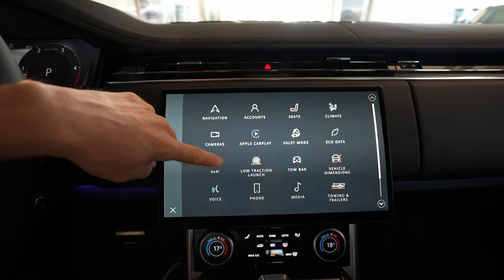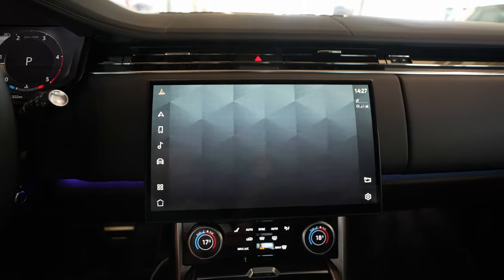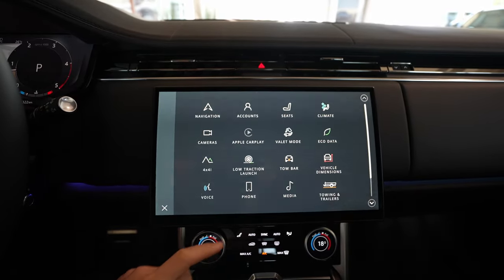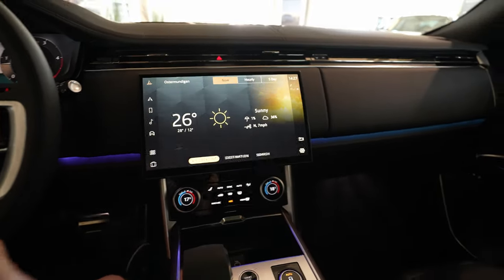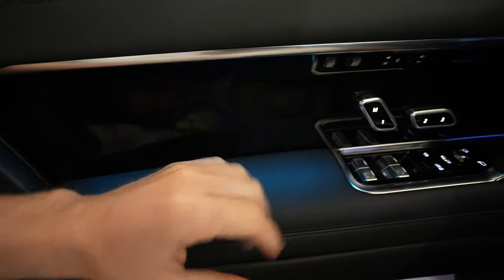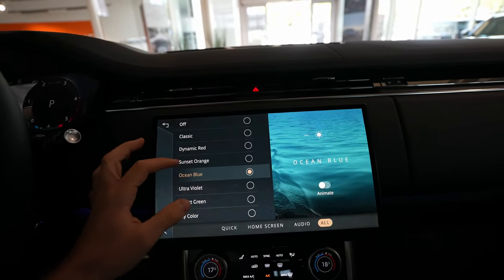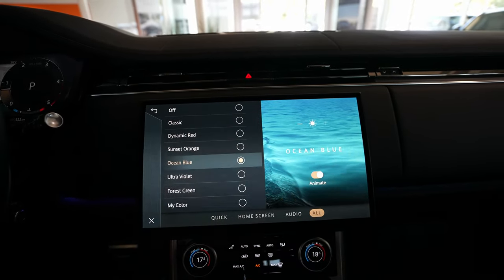In the full menu you have weather — you can see the weather outside and for the next days. You have destination search, connected account, and cabin light settings. The car has incredible ambient lighting — you can see it under the dashboard, on the dash, on the doors, and even on the rear doors. From here you can change the color — for example ocean blue — and you can even animate the ambient light.